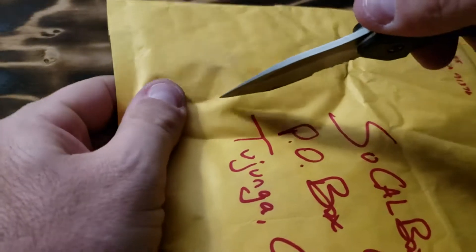He sent me an email and said it's okay to show his address, that's why I showed it. If you don't want me to, just let me know.